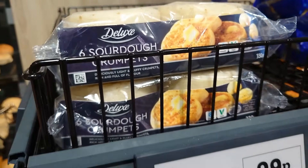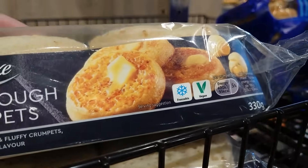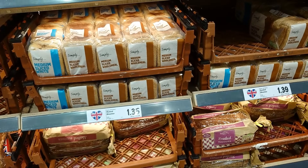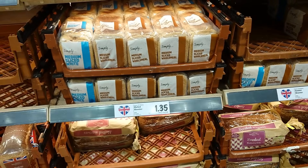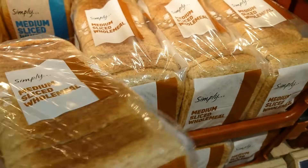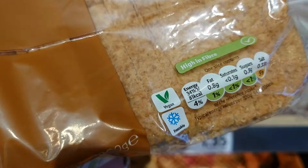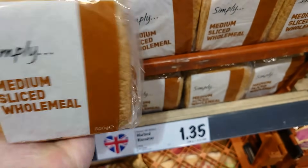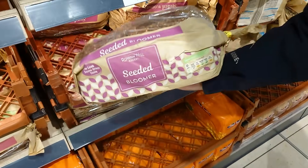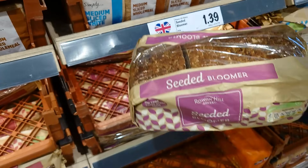Deluxe six sourdough crumpets — 99p, clearly marked vegan right there. Lidl is pretty much the same as Aldi. Their own bread, for example this one — simply all meal — is clearly marked vegan. They're very, very good at labelling when something is vegan. You've also got a fancy seeded bloomer that's clearly marked vegan — £1.39.